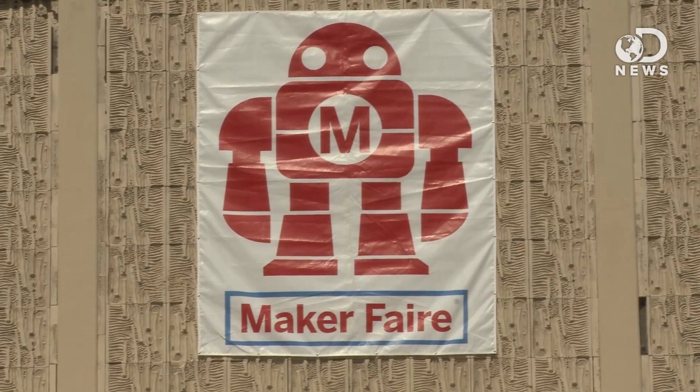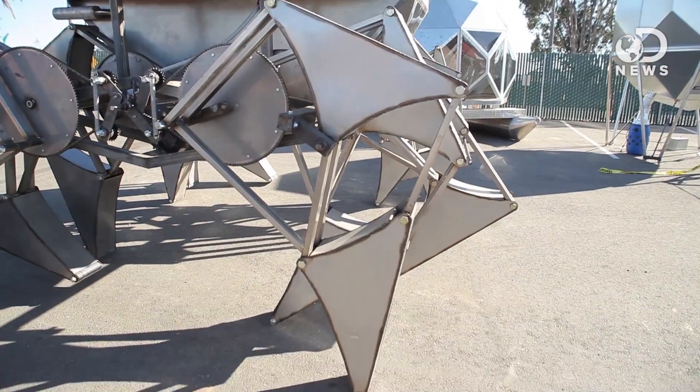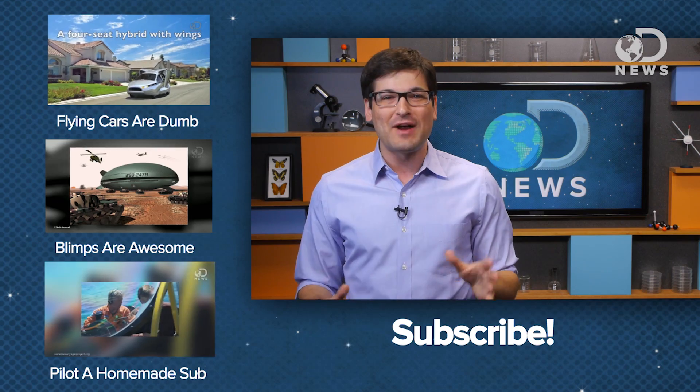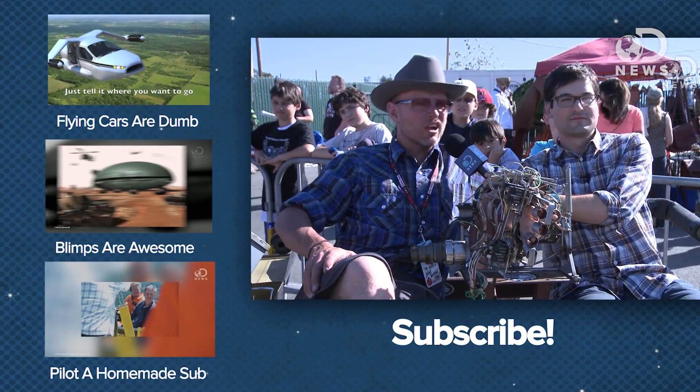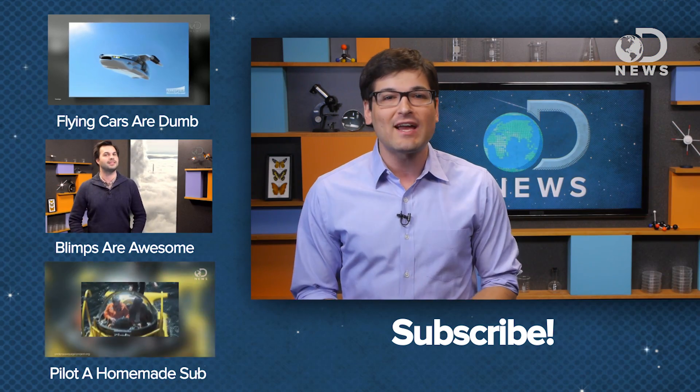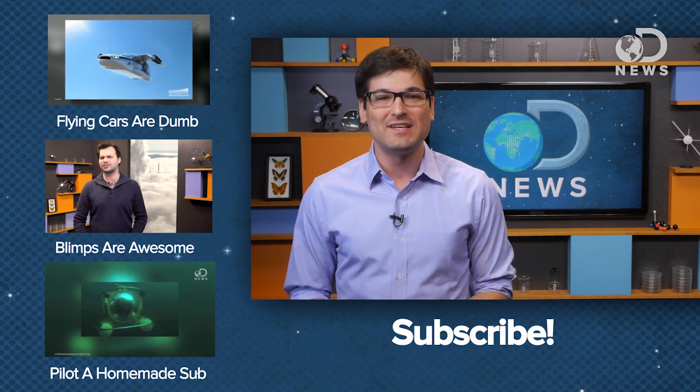Speaking of which, if you watch us regularly, you've probably noticed we've got a bunch of extra videos going up this week — they're all from Maker Faire, which is this amazing event for hackers and tinkerers who want to change the world, or just kind of bend it to their will in weird ways. We've got a whole playlist of those, and we're updating it throughout the week, so if you want to see me crush cars with a giant robot arm, or find out how to become a submarine pilot for free, click the link below, check it out, and don't forget to subscribe for more DNews.